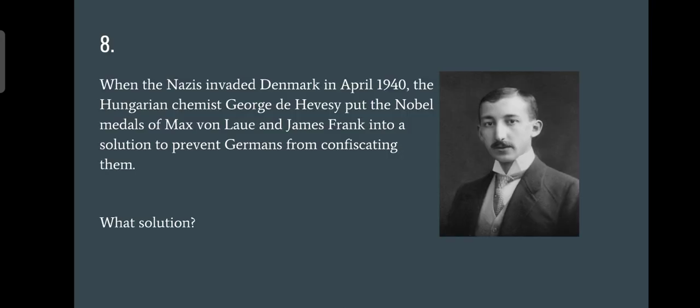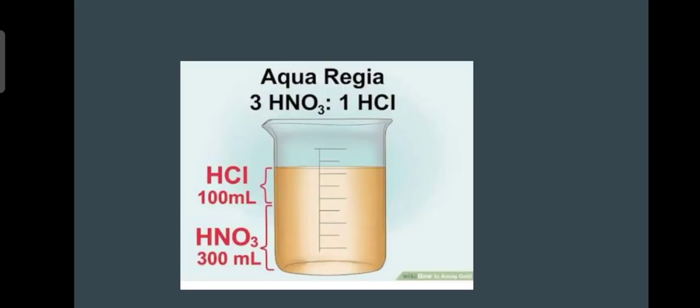Question number eight: what solution is being talked about? I gave the clue that in a science quiz, a solution being mentioned should be your first thought. When the Nazis invaded Denmark in April 1940, the Hungarian chemist George de Hevesy dissolved the Nobel medals of Max von Laue and James Franck. The answer is aqua regia — nitric acid in three parts and hydrochloric acid in one part. Aqua regia earns full two points.